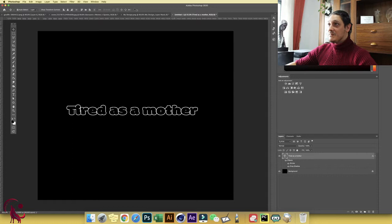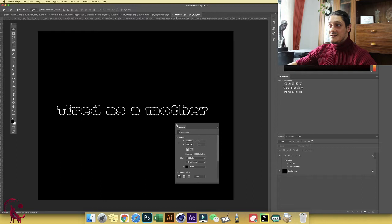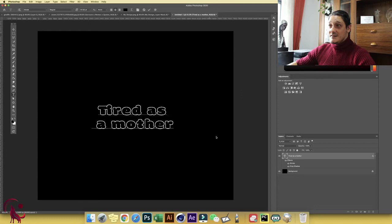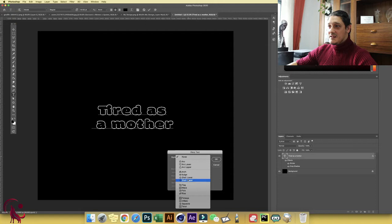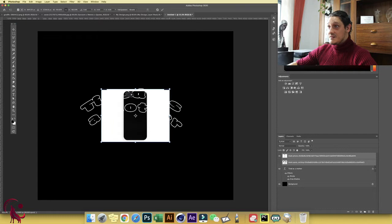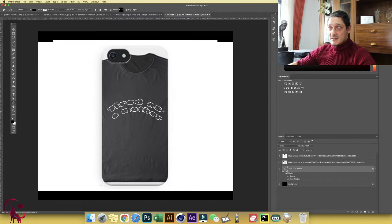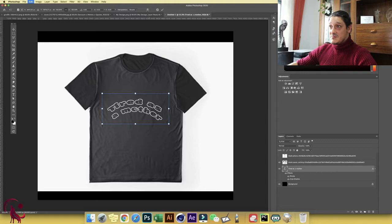You don't have to keep the text on one line — you can split 'Tired as a Mother' across lines. In Photoshop you have the Warp system: click Wrap Style and choose any type, like Arc. It looks really cool. Beneath the text you can add a drawing or graphic element and increase its size, then bring the text above it to optimize the layout. Your text already looks better than it was.